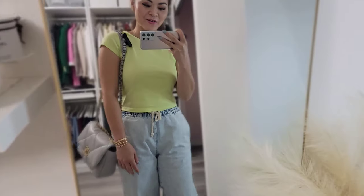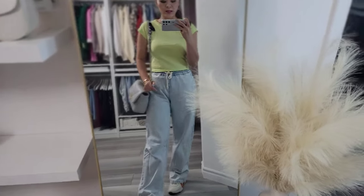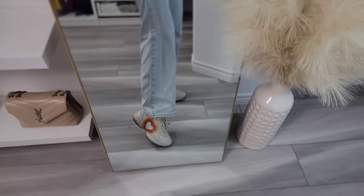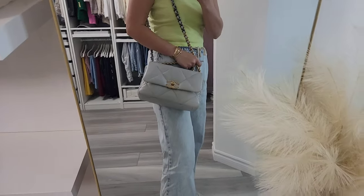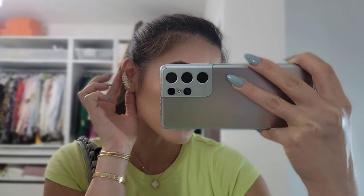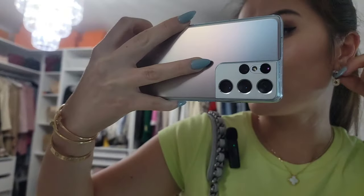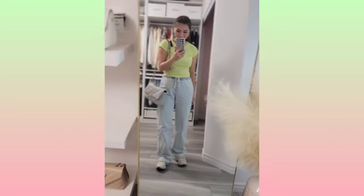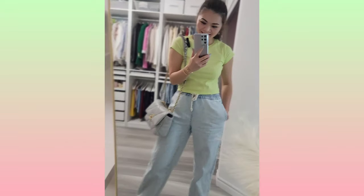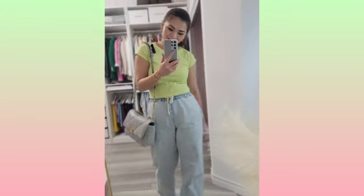This is my outfit for today. I decided to go with something very casual — baggy jeans, my Gucci sneakers, and a t-shirt. The bag I'm wearing today is the Chanel 19 in gray. I'm also wearing this really cute earring — it's a one piece on this side, and just a safety pin earring on the other. I can walk in this all day.